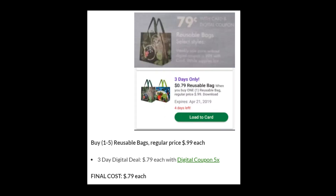Next, we have reusable bags. This isn't a huge savings — it's only 20 cents — but if you're wanting to buy them anyway, it might be worth it. The regular price is $0.99 each, and you can get up to five for $0.79 each. If you're big into reusable bags, this might be a great deal, and I believe Kroger is going bagless here soon, so you may want to go ahead and stock up on these anyway.